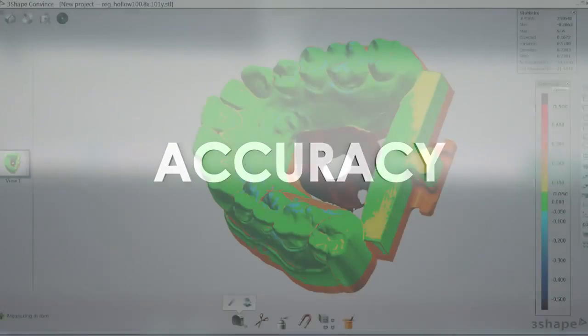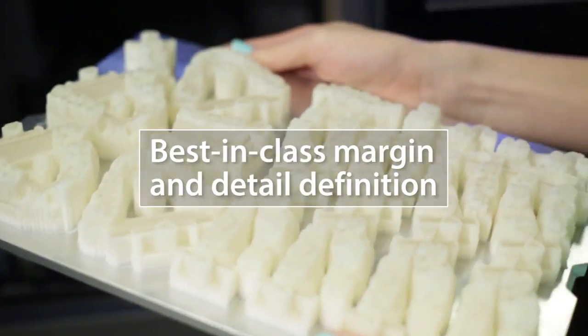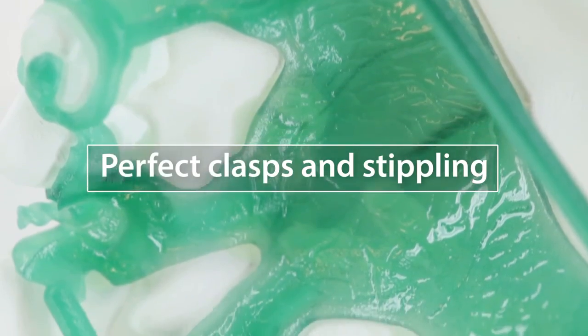The ProJet DP Pro meets your exacting precision requirements, producing consistent prints with exceptional surface and sidewall quality, and the best feature resolution in digital dentistry. Wax-up margin lines are crisp and precise. Partial frameworks drop in with little or no fitting.